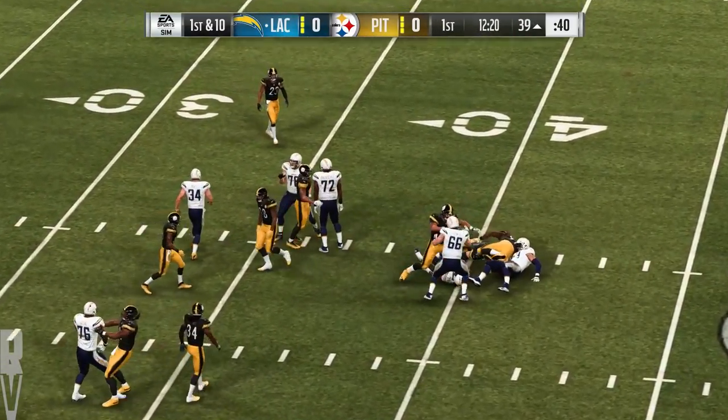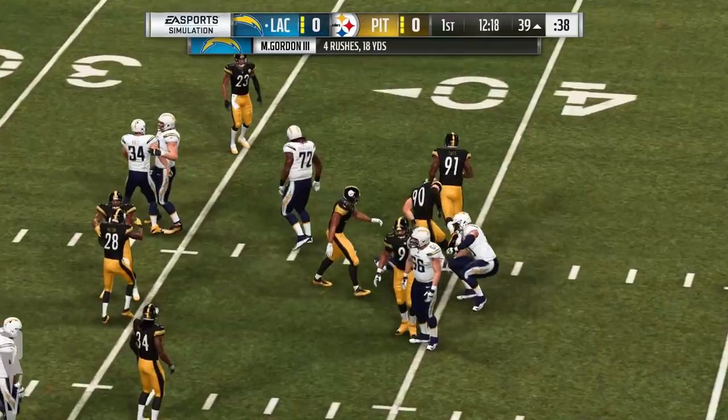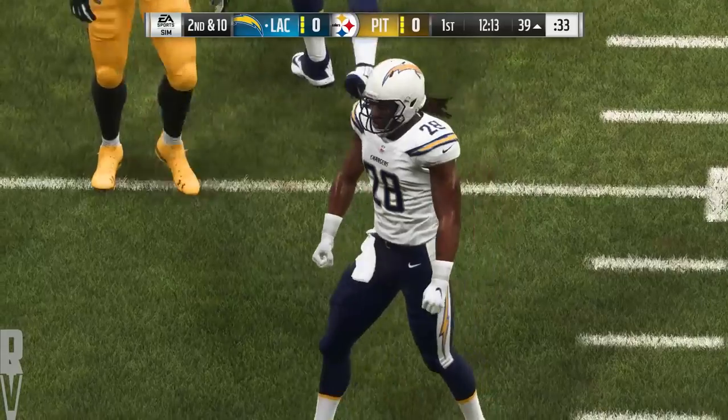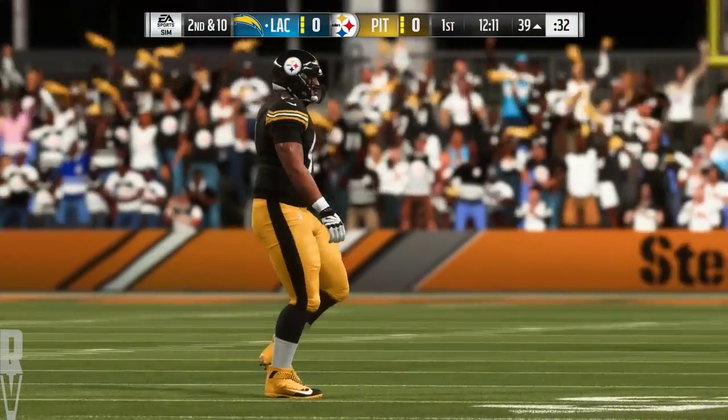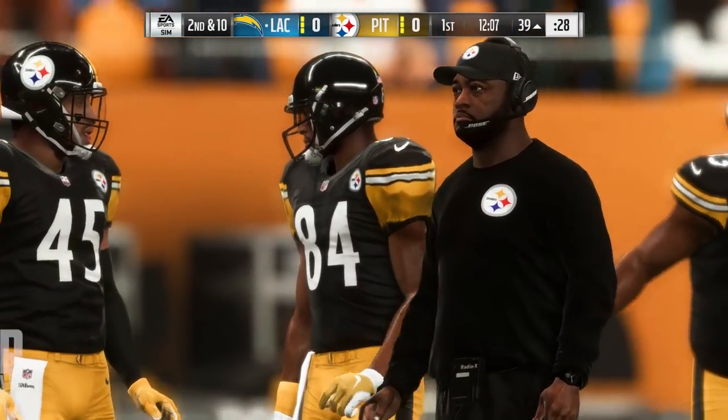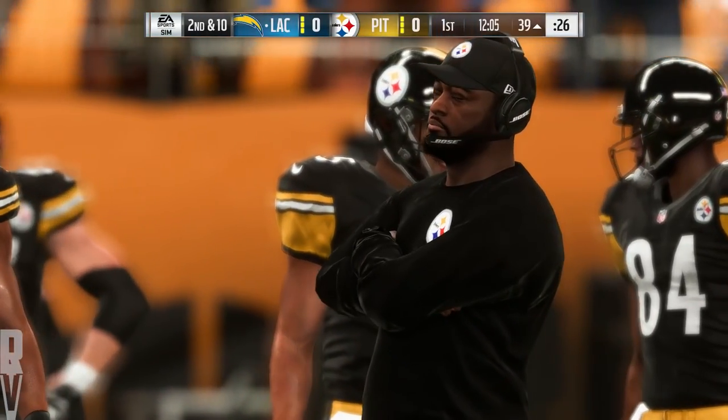Gordon on first down, and running room is scarce here. He's going to be stopped in his tracks at the line of scrimmage. TJ Watt in on the tackle. The hallmark of a good run defense — linebackers making plays near the line of scrimmage. Absolutely nowhere to run there.